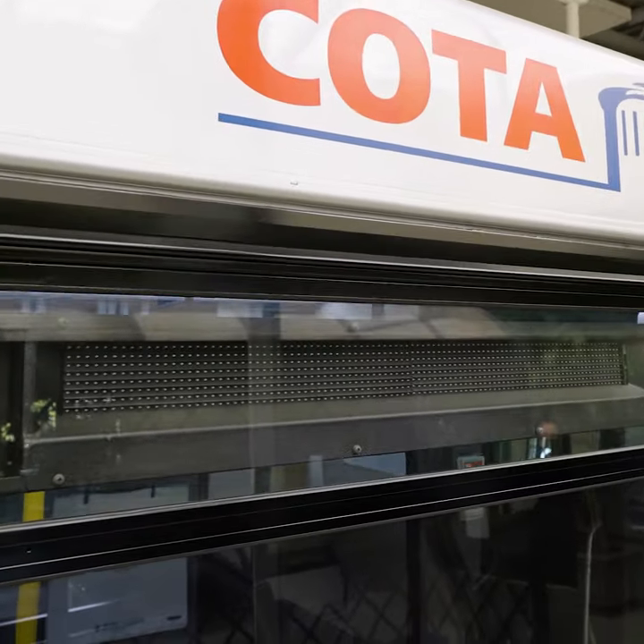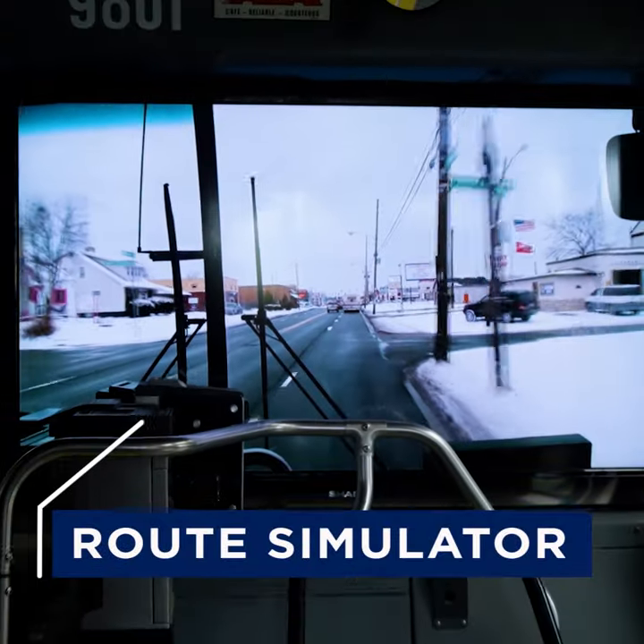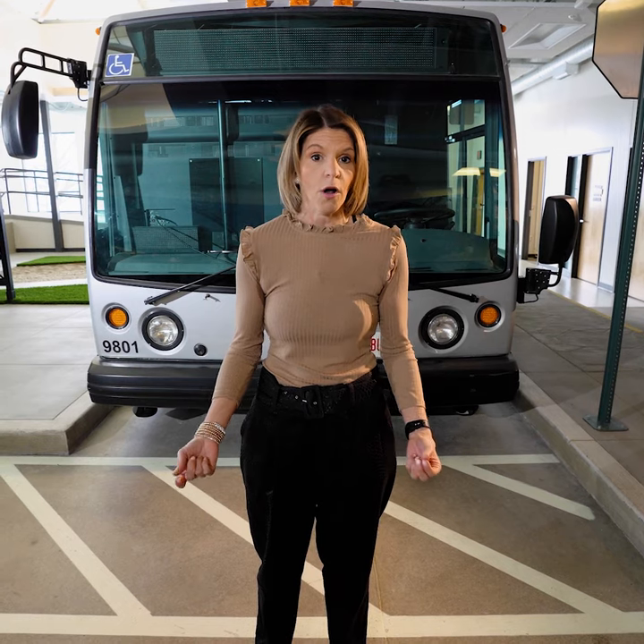Once we evaluate that, we determine what is the safest form of transportation for them to use, whether it's the fixed route service or if they need to use the paratransit service for some or all of their trips.